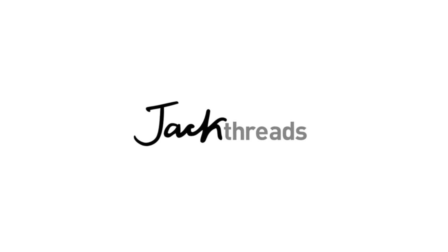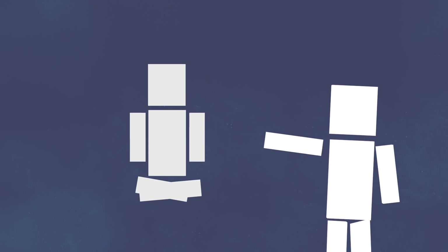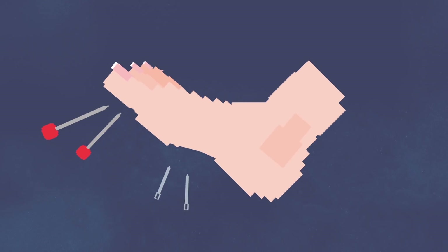This episode of Life Noggin is brought to you by Jackthreads. Hey there, welcome to Life Noggin. Have you ever been sitting cross-legged for so long that your foot falls asleep? It can feel like pins and needles and it makes walking pretty difficult. So why does this happen?